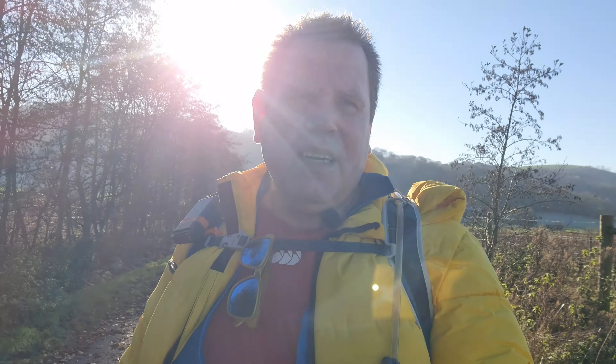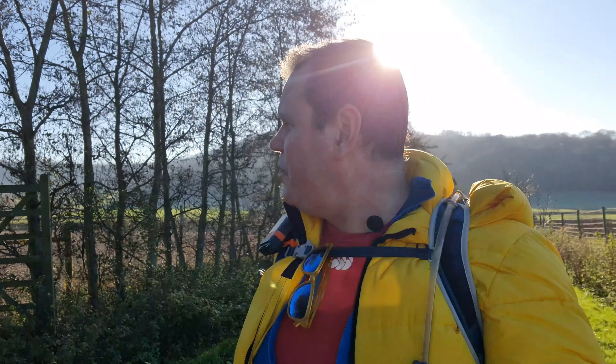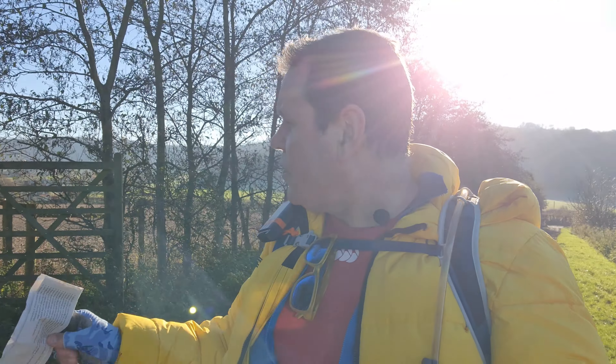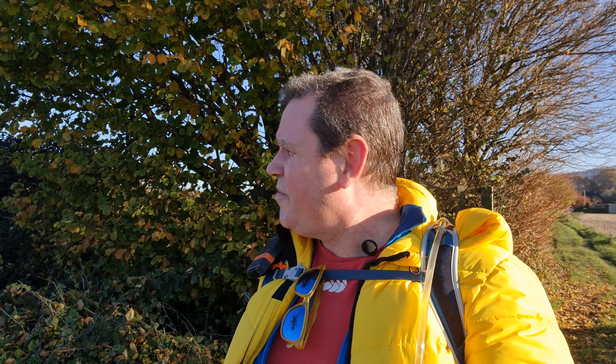So I've given you most of the details. I'm actually right by the village, so I'm going to go there. It's lunchtime so I'll have a spot of lunch. There is a church so I may well check that out as well. Honestly, it's amazing — really nice around here.